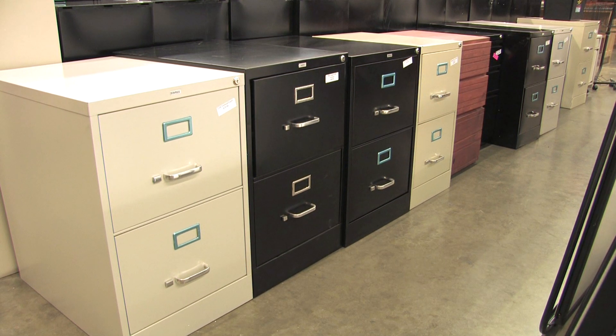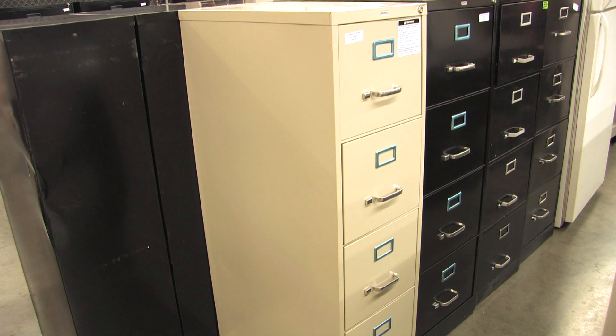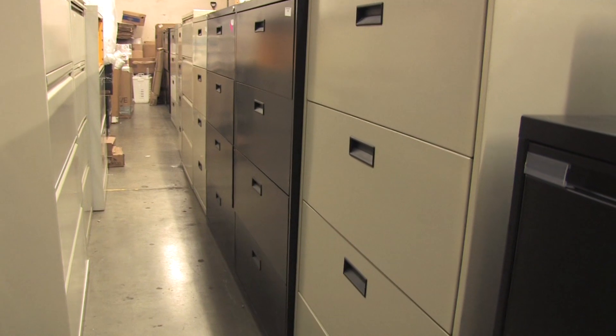You get the big discounts because the office supply chain store is selling excess inventory or discontinued styles. Need file cabinets? You'll save 50% to 80% below retail on all sizes — verticals and laterals, up to five drawers and fully assembled.